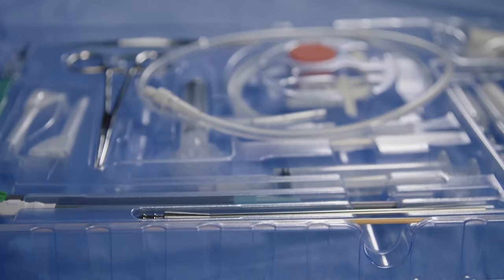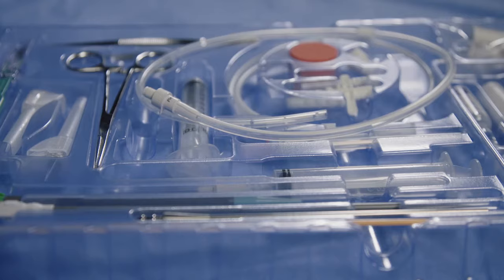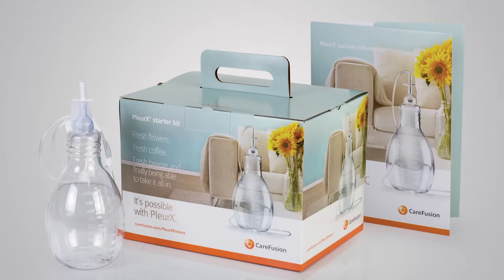The Pleurex catheter system includes the items necessary for catheter placement and the initial drainage with wall or portable suction. You can also purchase the Pleurex catheter and starter kit together in one convenient kit. One order gets you everything you and your patient need to get started.